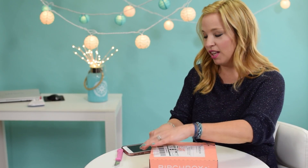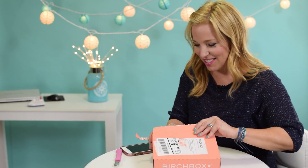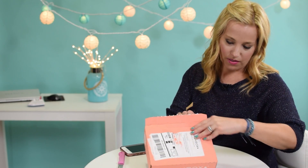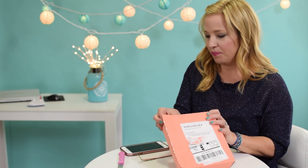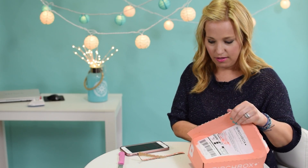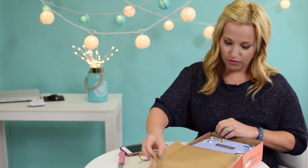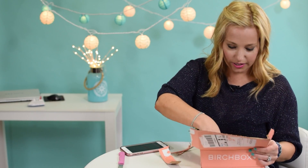Hey cruisers, welcome back to our March Birchbox unboxing! Really excited to see what's inside the box this month — it looks so beautiful. It was curated with Reese Witherspoon's Draper James fashion and lifestyle brand. Let's rip into this puppy and see what's inside. It is this beautiful violet-y purple color.